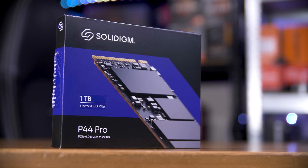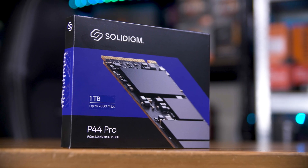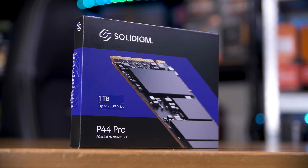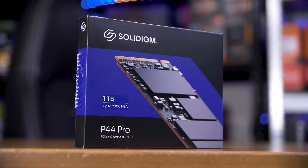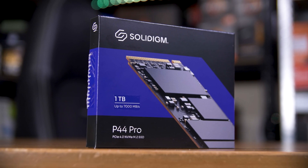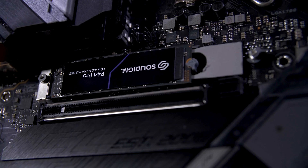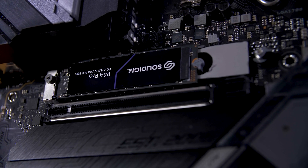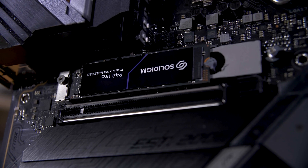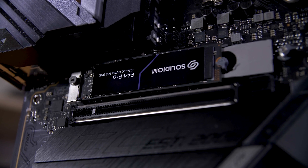Solidigm is a mix of 'Solid,' as in Solid State Drive, and 'Paradigm,' as in Paradigm Shift in the SSD market. I reviewed their P44 Pro in January last year, and as it turns out, the P44 Pro is just a Platinum P41 in Solidigm drag. It too features an SK Hynix Aries controller, SK Hynix DRAM, and SK Hynix 176-layer TLC NAND. These are essentially the same drives.